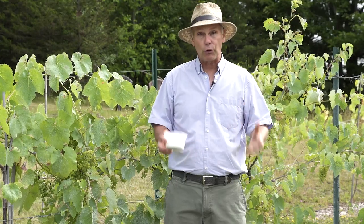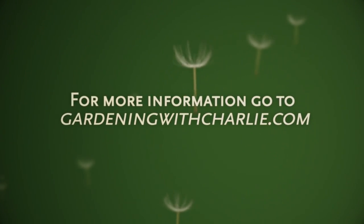So if you're controlling the grubs in the soil, hand-picking them using traps, or using some of these sprays, these are all great ways to control Japanese beetles in your yard. For more gardening information, go to gardeningwithcharlie.com.